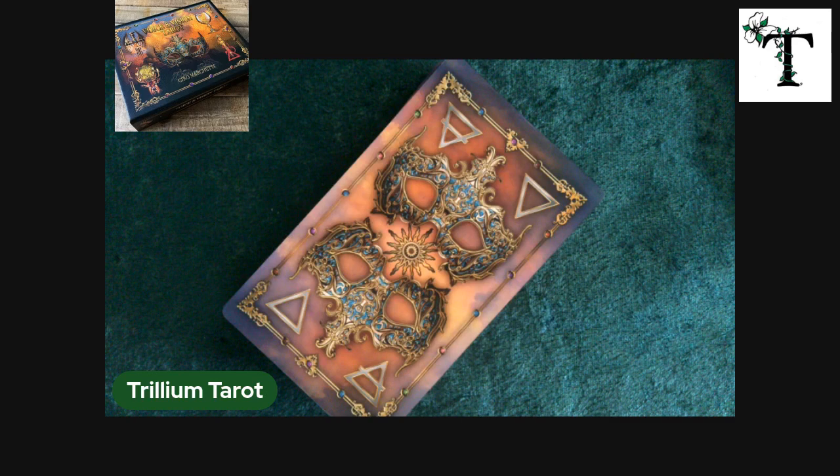Hello, everybody. Welcome back to Trillium Tarot. This is Stephanie, as always. For this video, I am very excited to flip through the most recent deck by Ciro Marchetti. I'm sure I'm mispronouncing his name, so apologies if Mr. Marchetti ever watches this video.